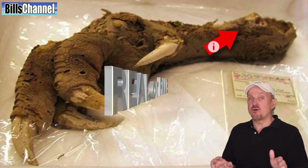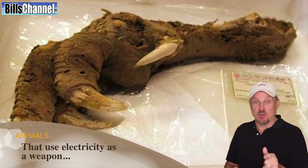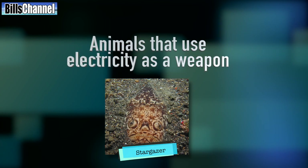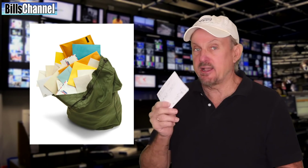While we're waiting for everybody to vote, I've got a few updates for you on our growing list of animals that use electricity as a weapon. So far we have the stargazer fish, the electric eel, and the electric ray. Now here are the latest suggestions to add to our list.